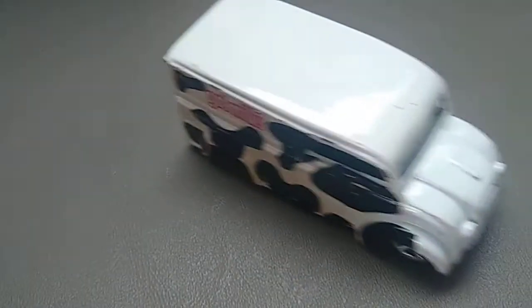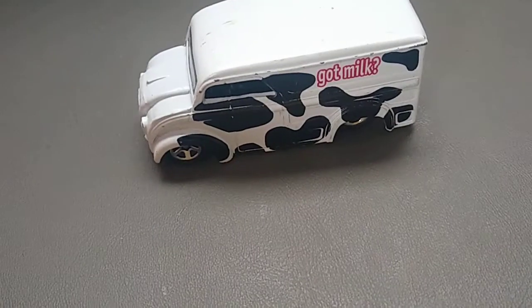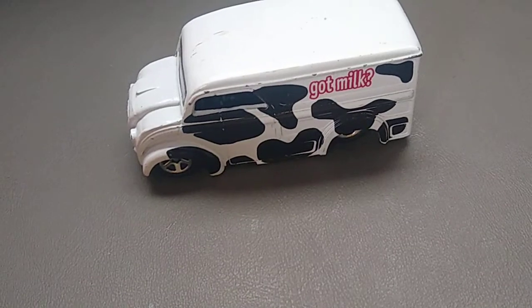This is probably one of my favorite Hot Wheels dairy delivery vehicles, and it likes to go — it has some get up and go. You can see it drives off the image of the video; it doesn't want to stay on camera.